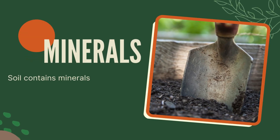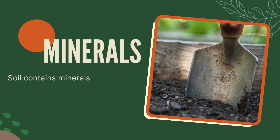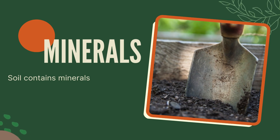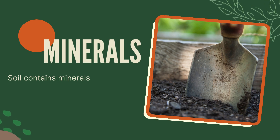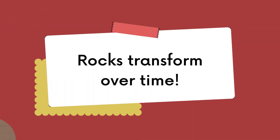But what are minerals? Minerals are like pure substances — pure elements and compounds — and they have a specific chemistry, a specific chemical formula. Minerals are often found in rocks, and yes, they usually mine them. But how do they get into soils?